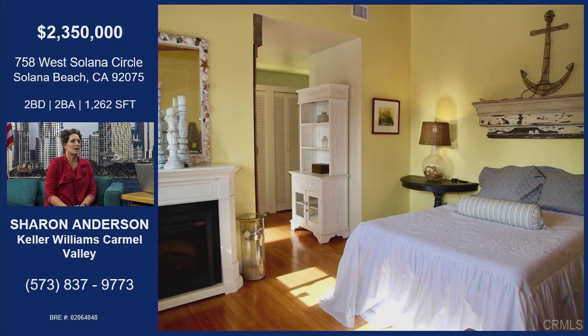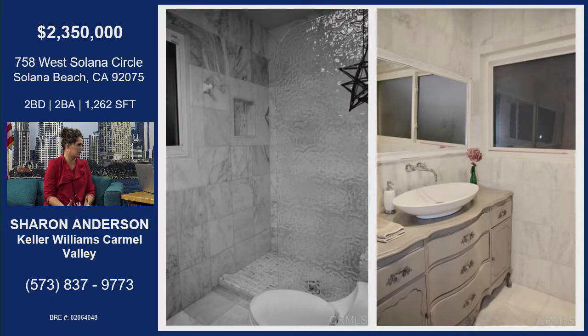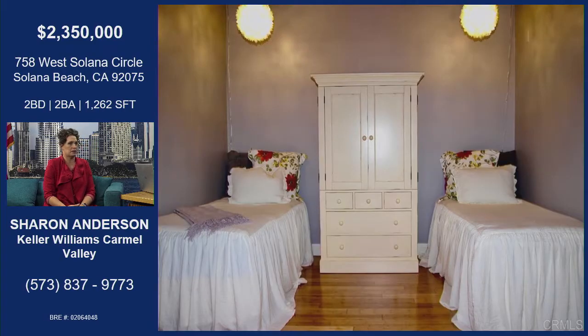It's a coastal cottage. It's been updated. The homeowners have done a great job of keeping it updated but also keeping the coastal, cottagey feel with those new updated fixtures and features, which makes it really just beachy. And you're right next to the beach — you can walk down to Cedros in a five-minute walk in Solana Beach.